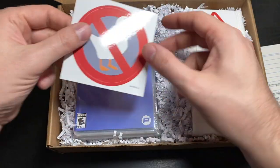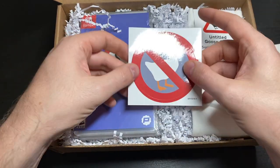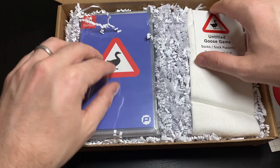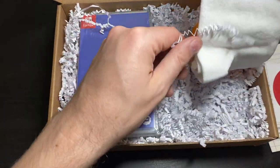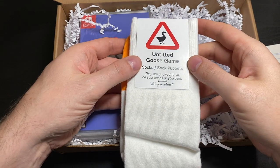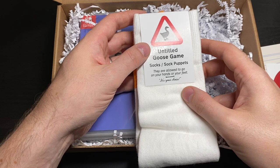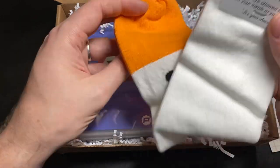Then we have a goose sticker — 'No geese allowed.' And here we have all these cool Untitled Goose Game socks, slash sock puppets. They are allowed to go on your hands or your feet — it's your choice.